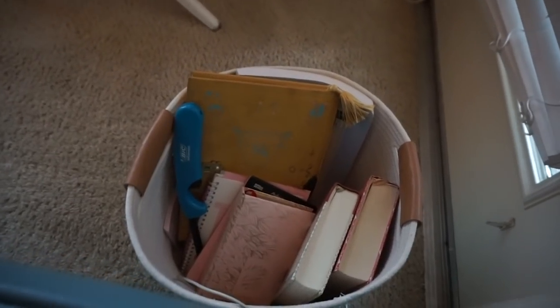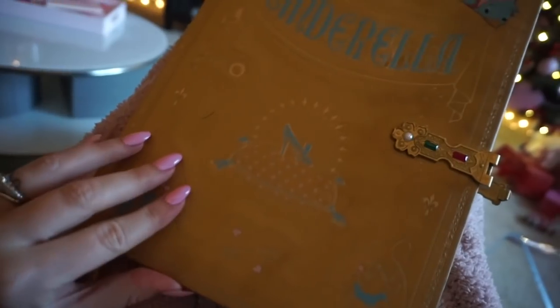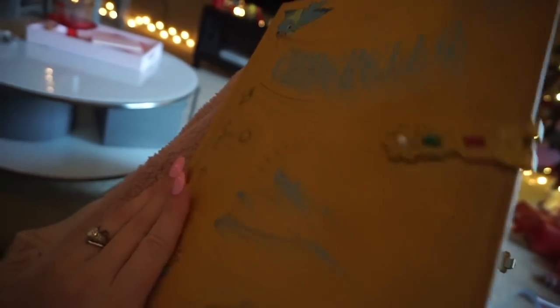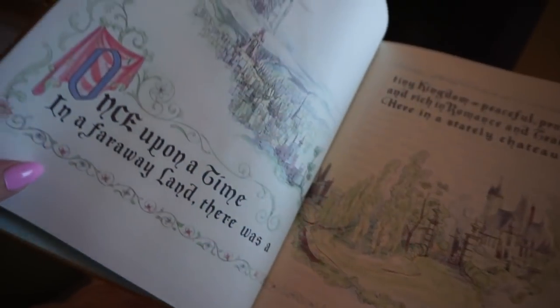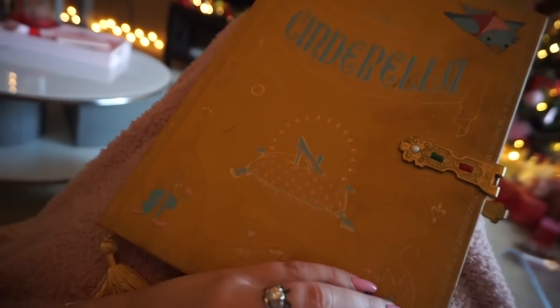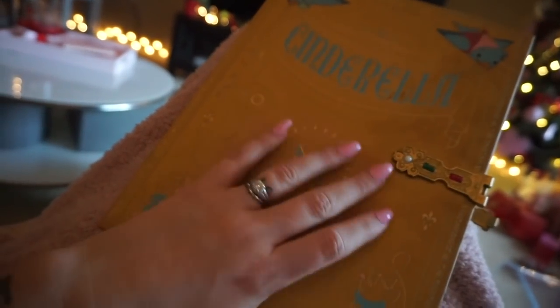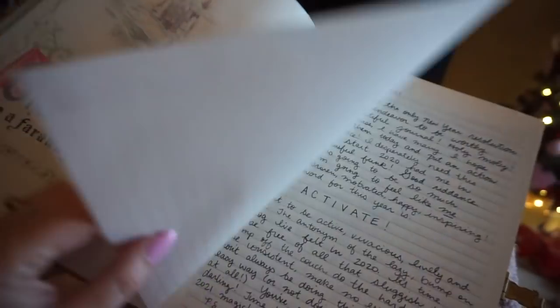Hiding behind the couch is my quiet time basket — everything I might possibly want to read or journal in. I put my planner in it the night before so I can have it ready to start planning my day. This was a gift from a super sweet friend, but I think you can get these at the Disney store or online. Look how beautiful this journal is — it's exactly like the opening frames of the movie Cinderella when the storybook opens. I had lotion on my hands one day and messed it up a little bit, but beautiful things are meant to be used.